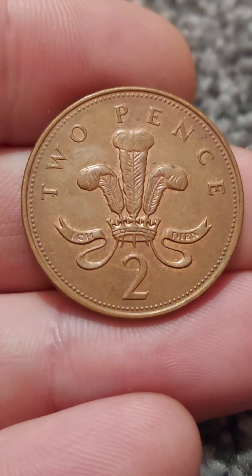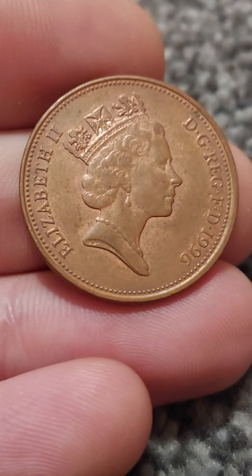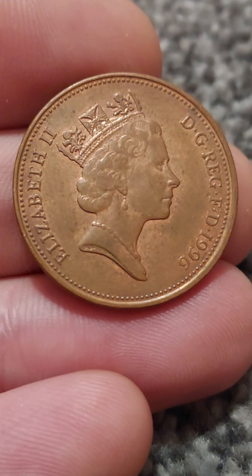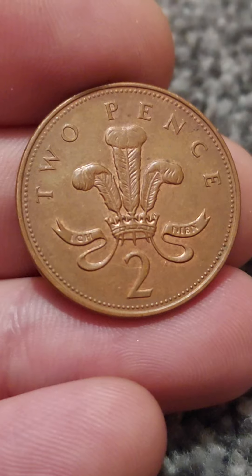Here is the coin with a plume of three ostrich feathers sat within the royal crown — two pence, the coin's face value. We'll turn it over to see the portrait of Queen Elizabeth II. She looks to the right. Elizabeth II, on the left, 'by the grace of God, defender of the faith,' for 1996, the year of issue.